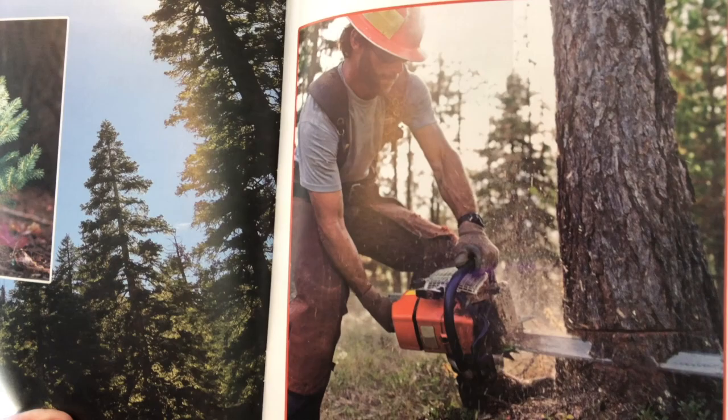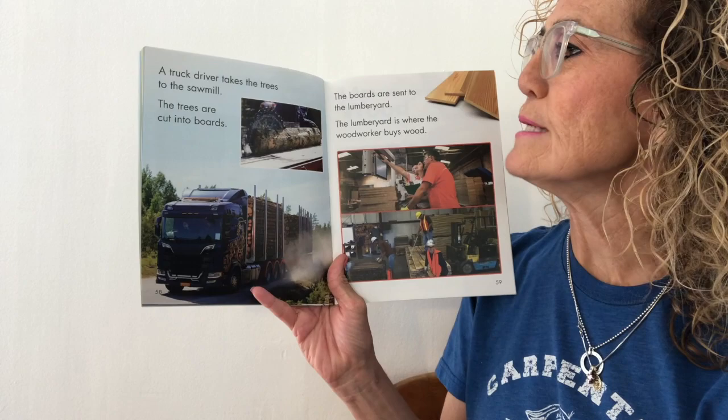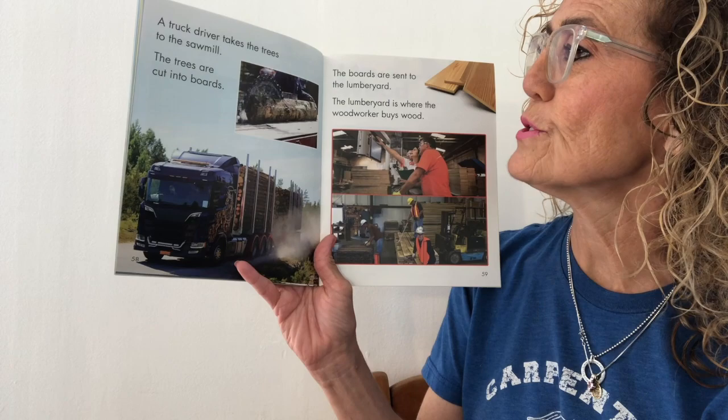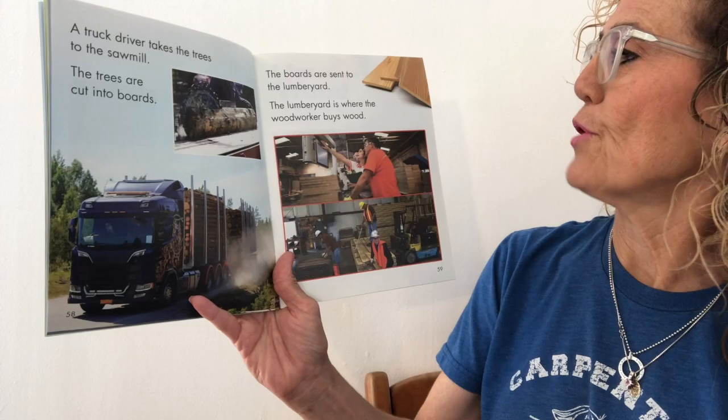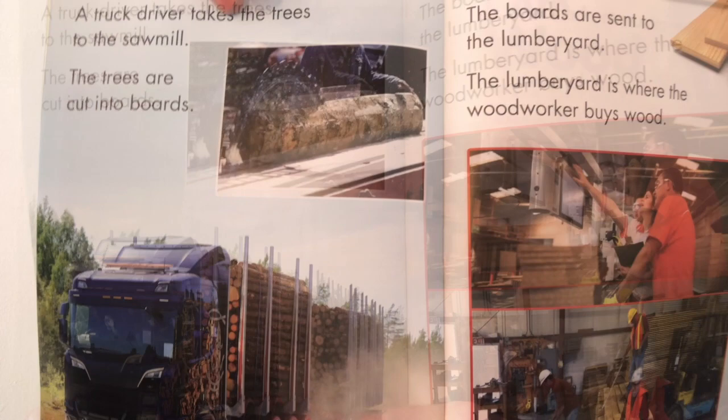A truck driver takes the trees to the sawmill. The trees are cut into boards. The boards are sent to the lumber yard. Look at that enormous truck — it has so many logs on it. And there's the saw, cutting the logs into pieces, into boards.